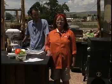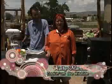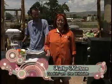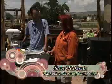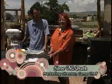Hi everybody, welcome to Cooking on the Wild Side. Now that you've got your wild game, what are you going to do with it? Well today I've got a special guest, Steve McGrath, and he is marketing director of Camp Chef.